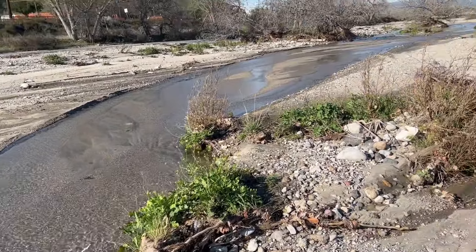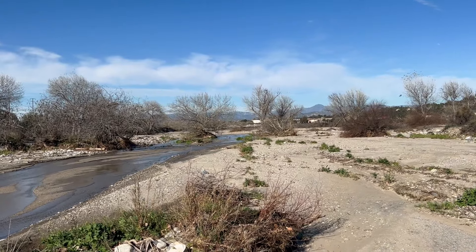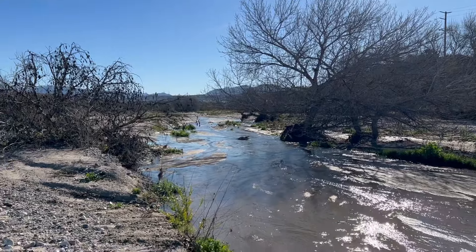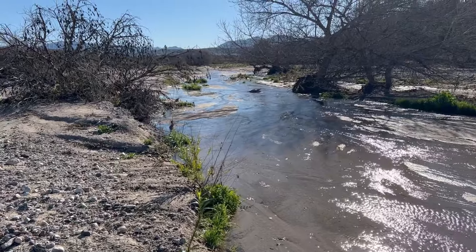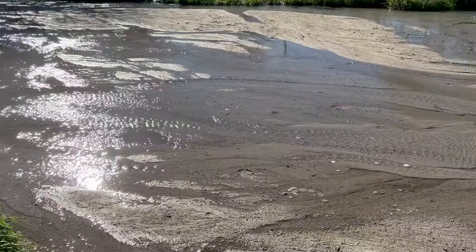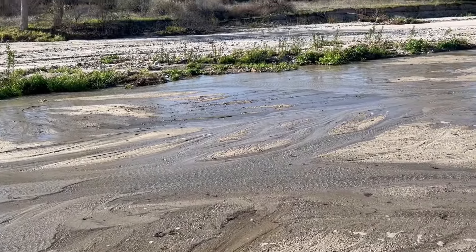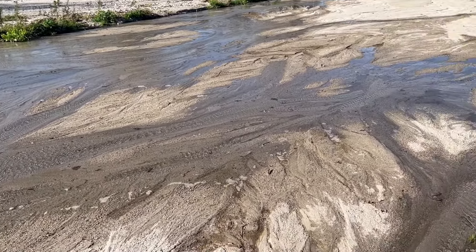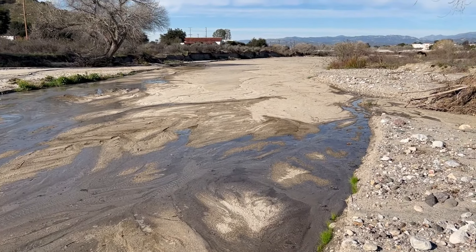A little bit further it just disappears again — between those two trees in the distance. Here we are on the other side of those two trees, and you can see the water coming through from where we were just before. The water has spread out a little bit and you can already see how much less water there is, and just up there you can see it all just disappears.